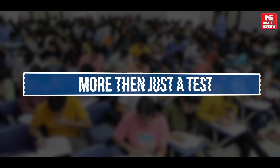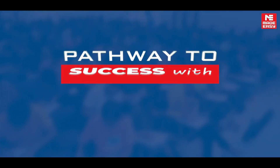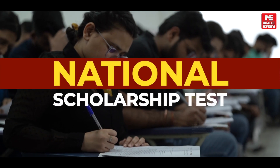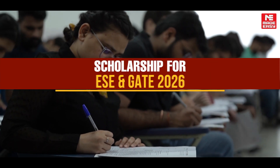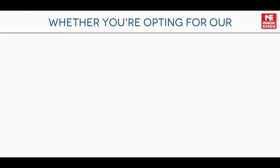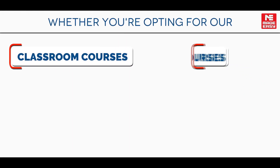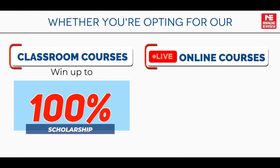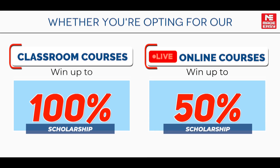This is more than just a test — it is your pathway to success with Made Easy. Introducing the National Scholarship Test, offering scholarships for ESE and GATE 2026. Whether you are opting for classroom courses or live online courses, NST gives you a chance to win up to 100% scholarship in offline courses and up to 50% in live online courses.